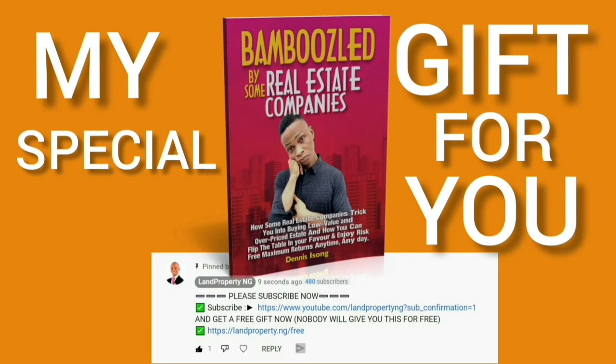Check the first pinned comment on this video and you will download this book for free — totally free. In this ebook you will learn how to identify the right kind of property to buy so that nobody will bamboozle you anymore.